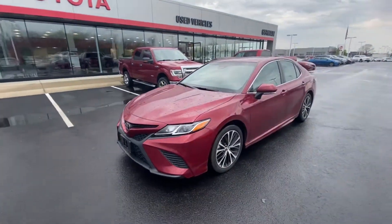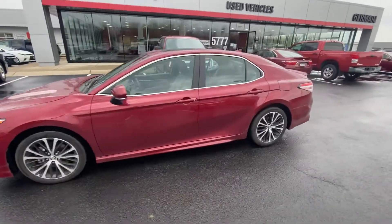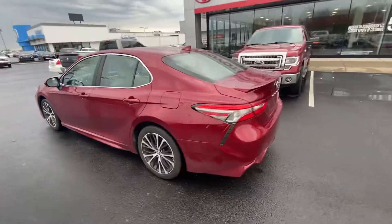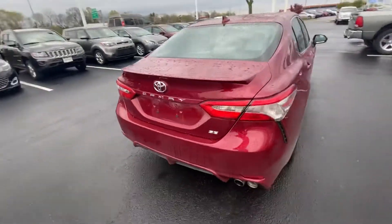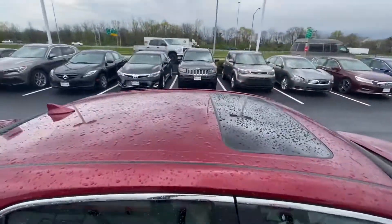Look at what we just took in on trade — this is a 2018 Toyota Camry SE, one owner, really nice car. It has the sunroof that you were looking for.